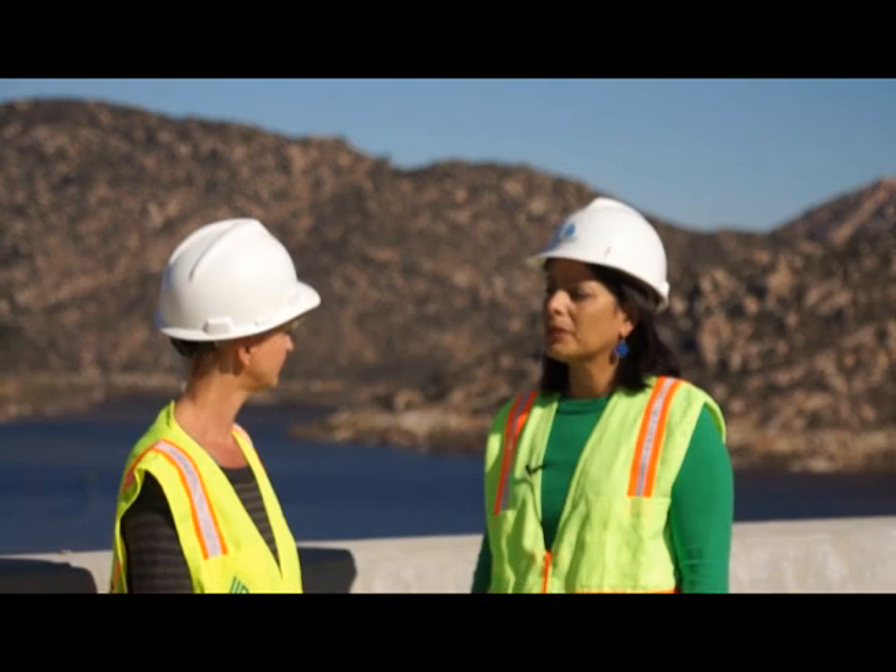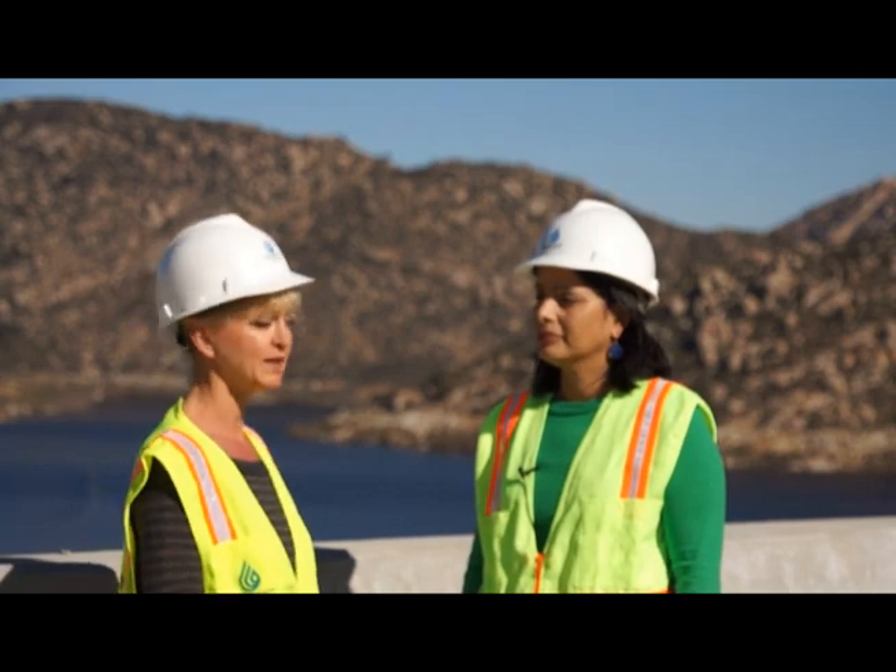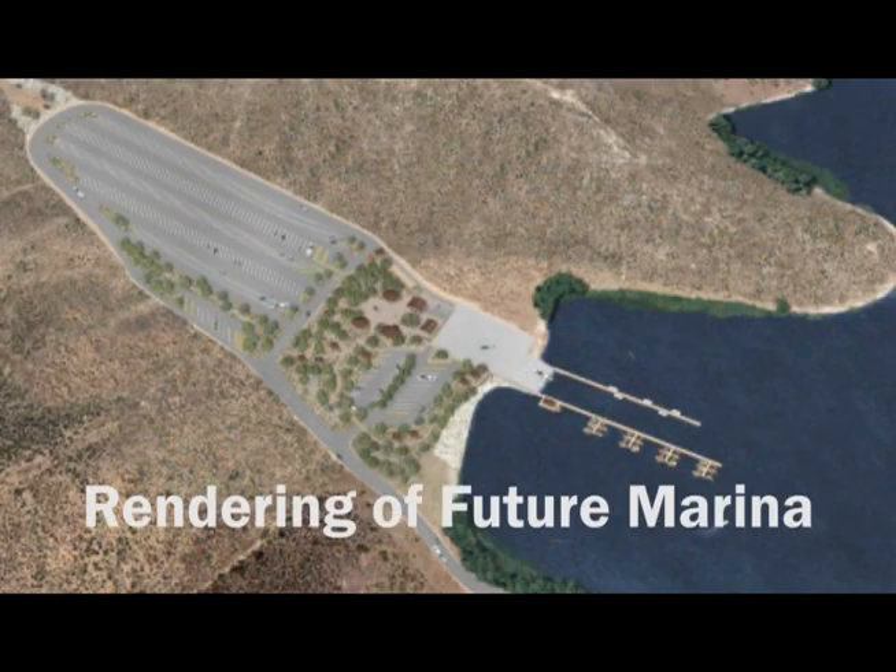So when are you thinking that's going to be completed? That'll all be complete this year. What's after that? We'll be constructing the new marina, which I know the public is really anxious to start using, and we'll be replacing one of the city's pipelines.